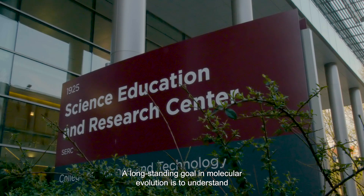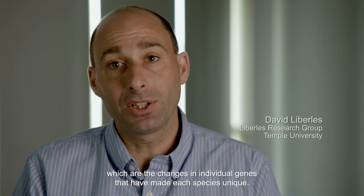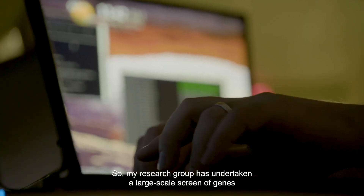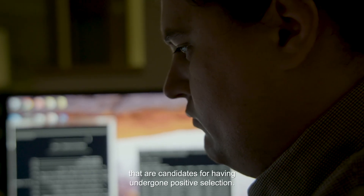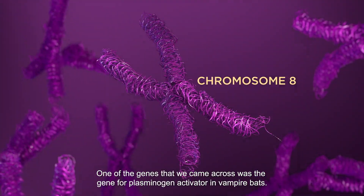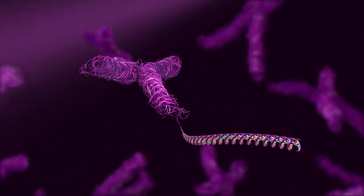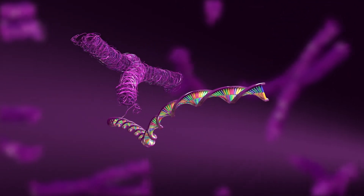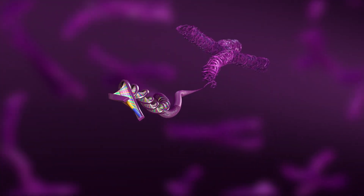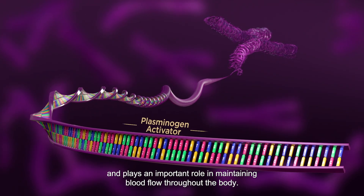A long-standing goal in molecular evolution is to understand which changes in individual genes have made each species unique. My research group has undertaken a large-scale screen of genes that are candidates for having undergone positive selection. One of the genes we came across was the gene for plasminogen activator in vampire bats. All organisms have plasminogen activator, which is active in their tissues and plays an important role in maintaining blood flow throughout the body.